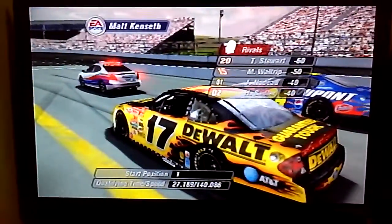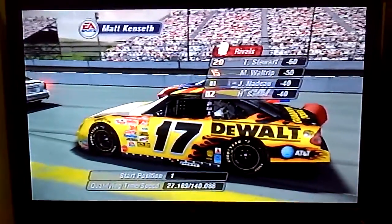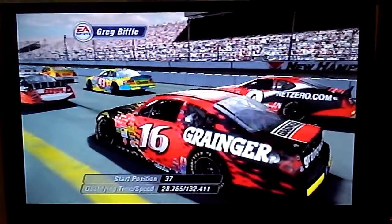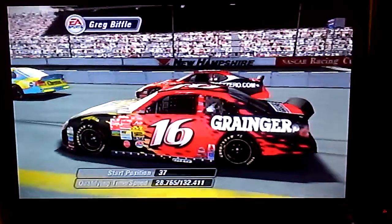Matt Kenseth has been mixing it up with some other drivers on the racetrack. A little bumping now and then is okay, but they just need to make sure it doesn't get any more serious. Greg Biffle has not had the finishes he's hoped for in the past couple races — he definitely wants to turn things around starting now.